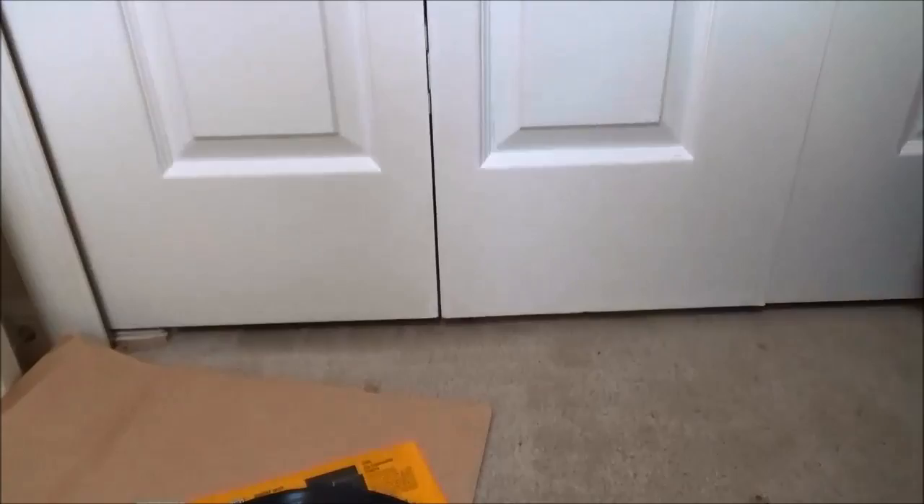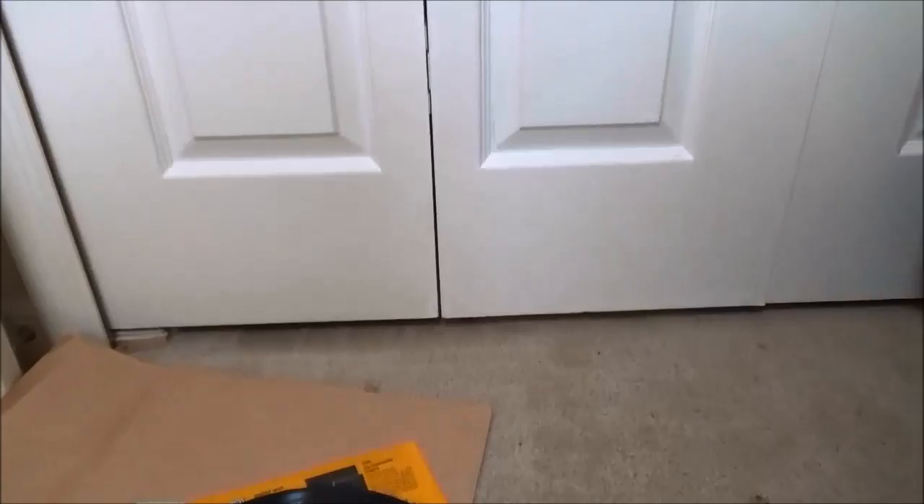Kind of went crazy but like I said, it's a cool opportunity to pick up a bunch of records you wouldn't normally get and it's all for a good cause. Thanks for watching, see you next time.